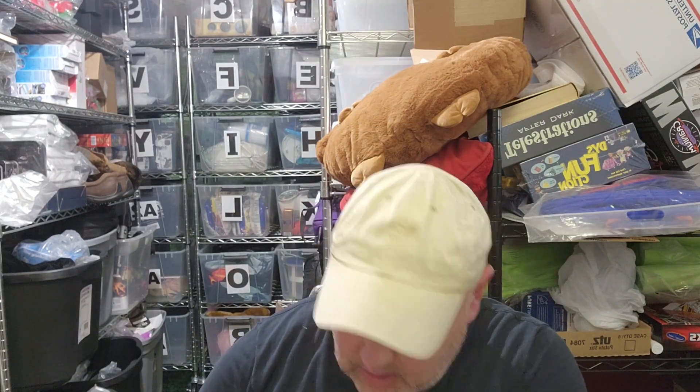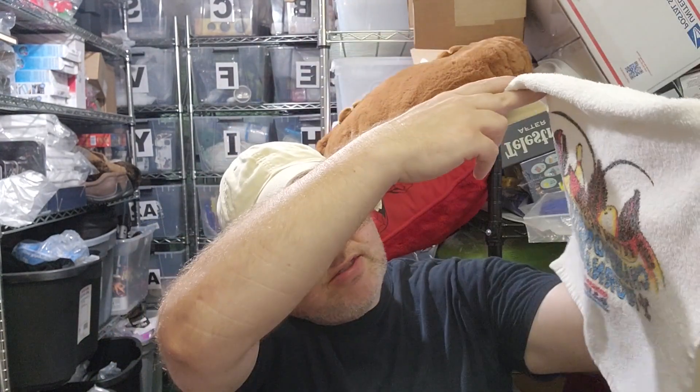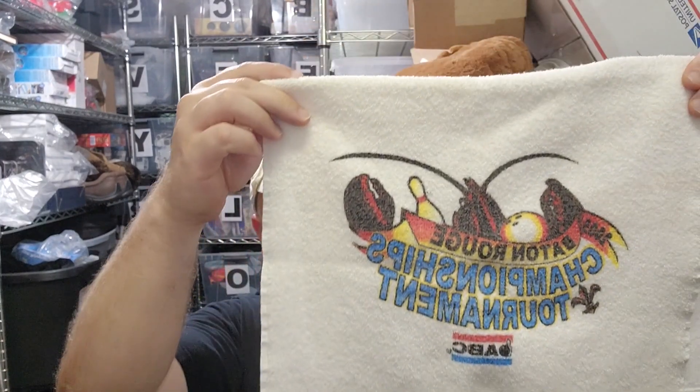Here are a few items I found this weekend. At the estate sale — which was overpriced on most things — I found this Casino Rouge towel. It says Baton Rouge Championships Tournament. It's probably been used and may not be worth all that much, but it was 50 cents and half-price day on Sunday, so I paid 25 cents. I figured someone who maybe worked there might want it. I don't think Casino Rouge even exists anymore — I think it has a different name now — so someone may want something like this as a keepsake.